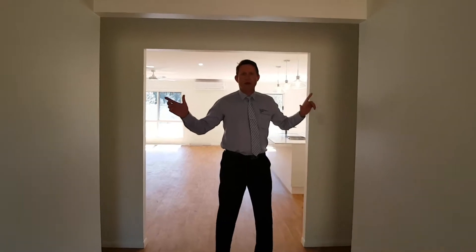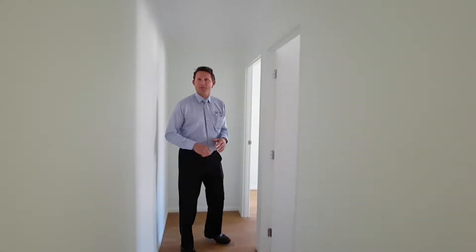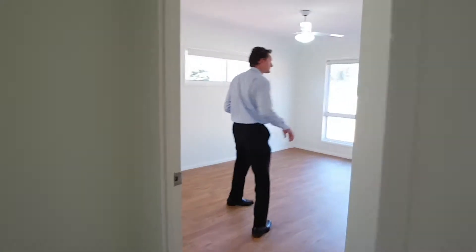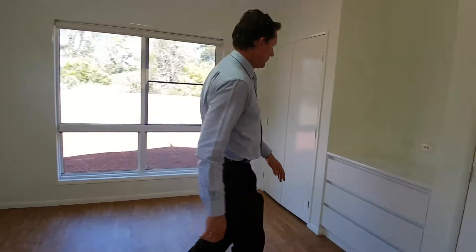We put a couple of bedrooms out the front. Come down here, we've got the main bedroom down here. I just wanted to show you a couple of things that are a little bit different to the norm. First up, what we did is between a couple of cupboards in the main bedroom, we've put drawers in.